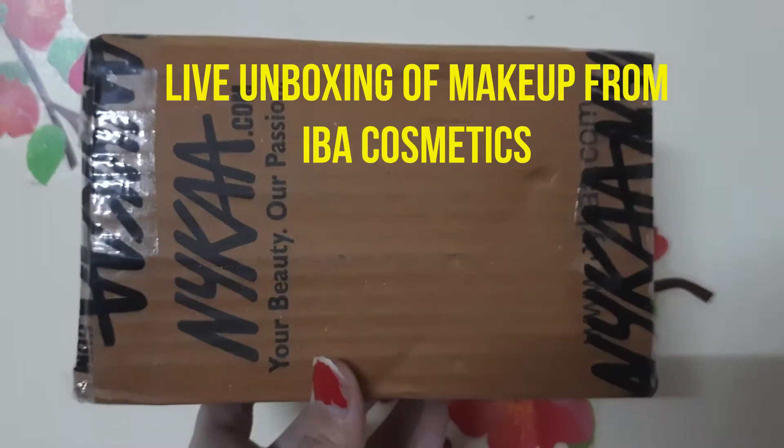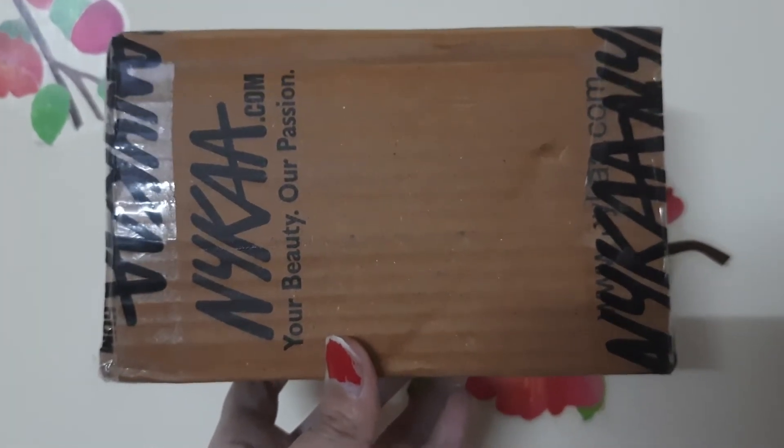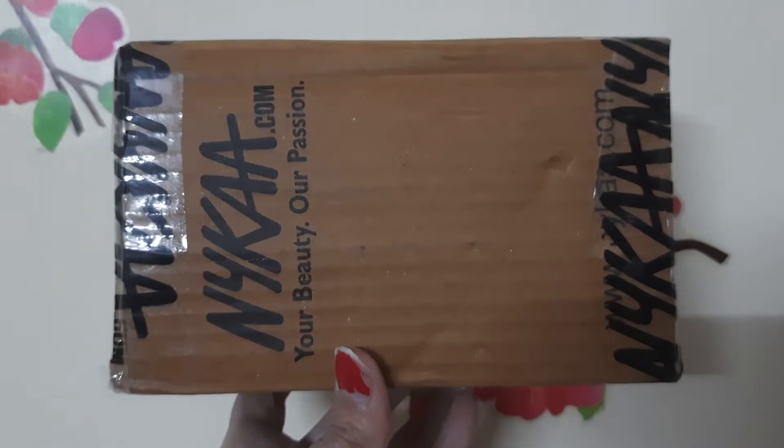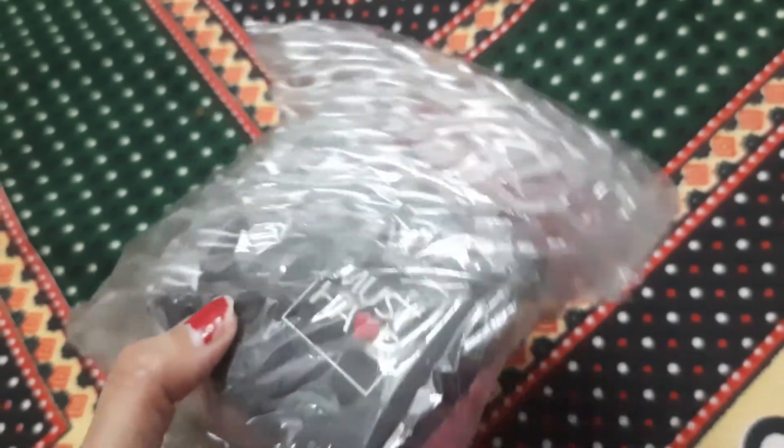Hi everyone, welcome to my channel! Friends, inside this I have makeup products from the brand IBA Halal. So if you're interested, keep on watching. This is how the package looks from inside — I have ordered a must-have compact powder.